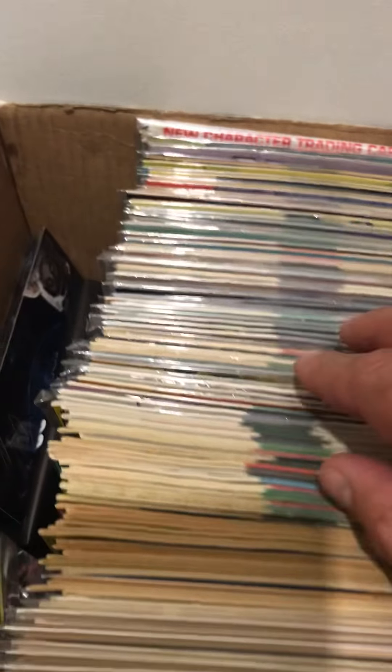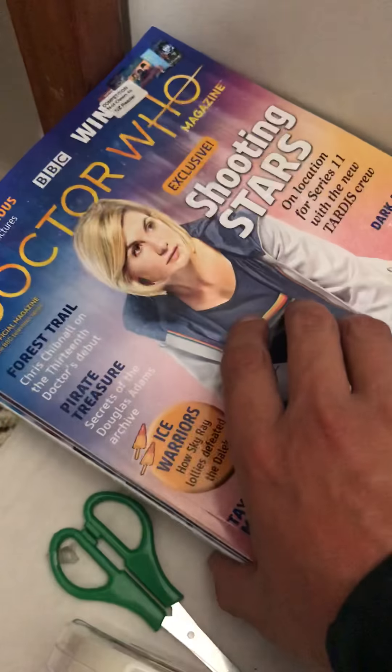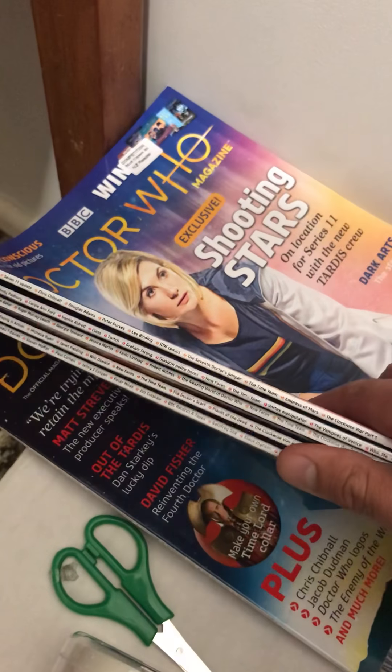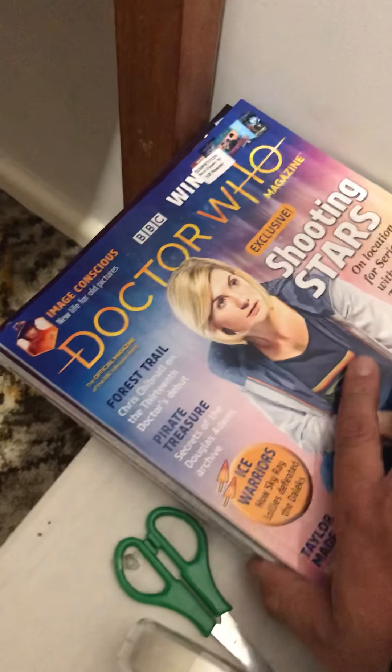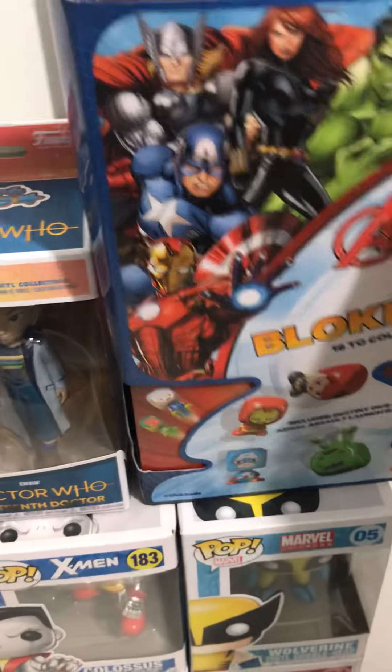Then we've got my Excalibur run right here. I need to bag and board a lot of it, and I need to get a comic box for it. Then we've got some DWMs, the recent ones — the rest of my DWMs are in the other room. And then we've got my Doctor Who comic book collection there.